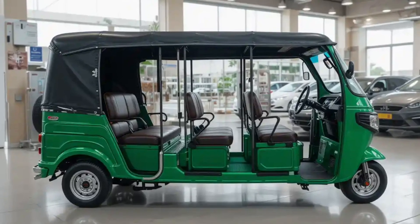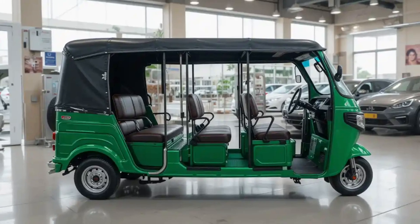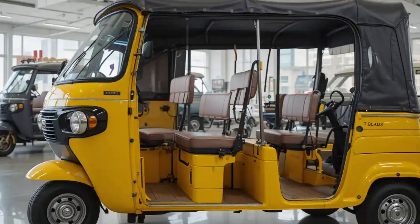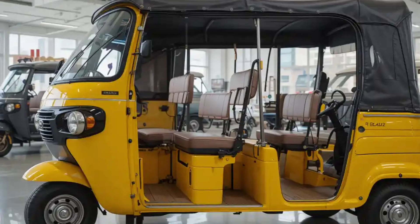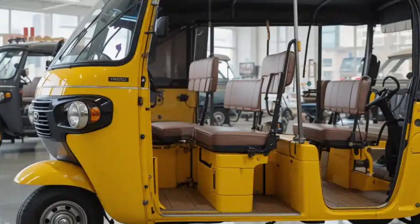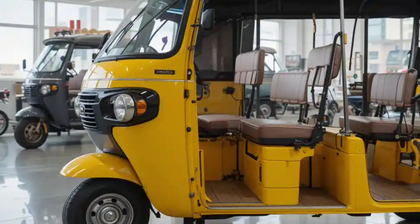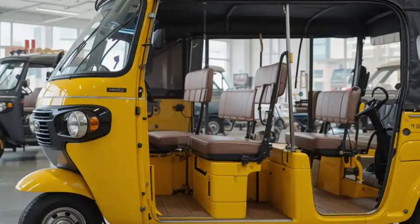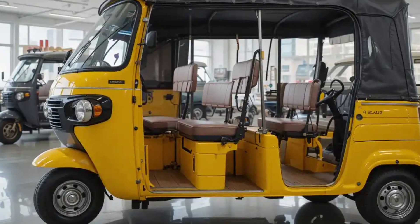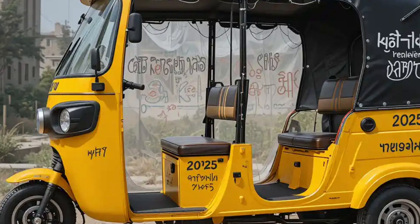Built on robust yet lightweight chassis platforms, these large electric rickshaws are powered by high-torque electric motors that deliver smooth acceleration and efficient performance even in densely populated areas or hilly terrains. Lithium-ion battery packs offer ranges between 100 to 150 kilometers on a single charge, providing an ideal balance between utility and sustainability.